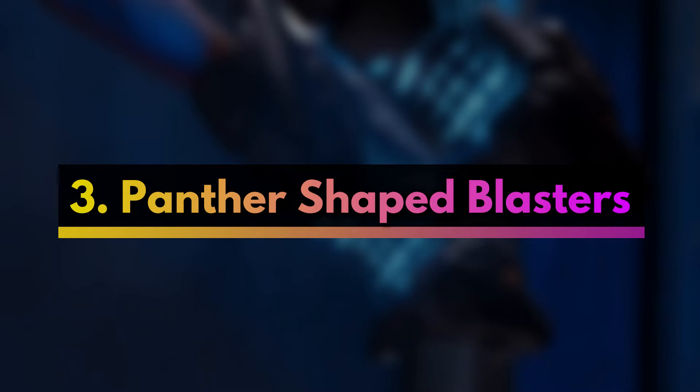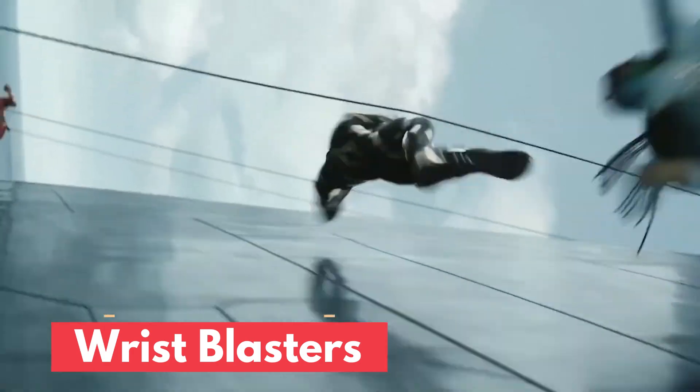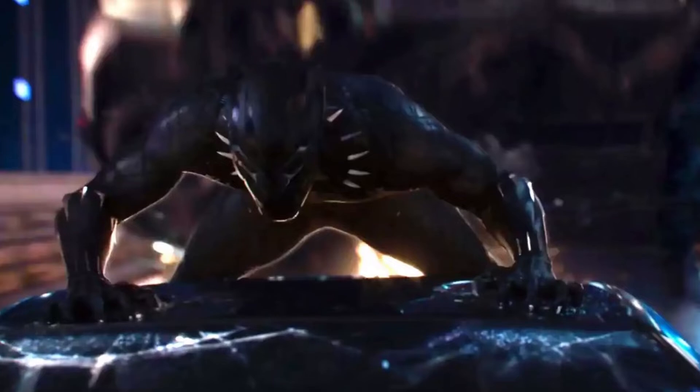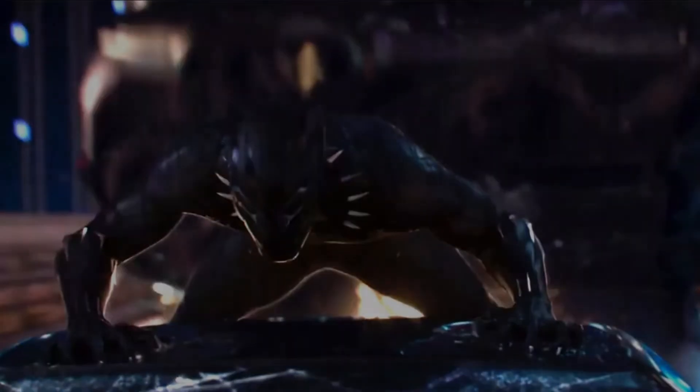The third is Shuri's Panther-shaped blasters, which she uses during the film's climactic battle. Her wrist blasters give Tony Stark's Repulsors a serious run for their money, and they are definitely superior when it comes to style.